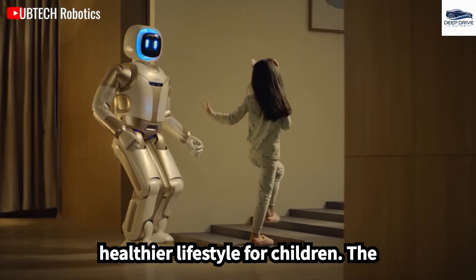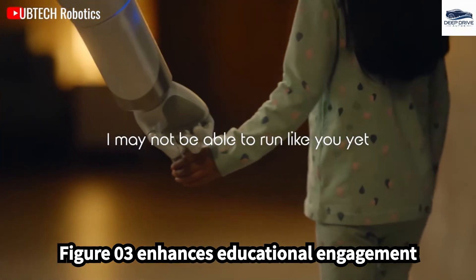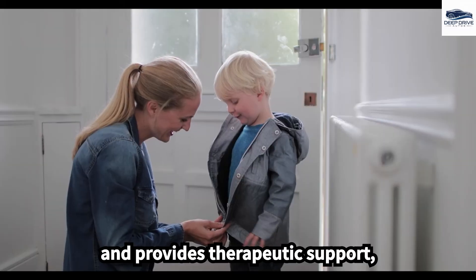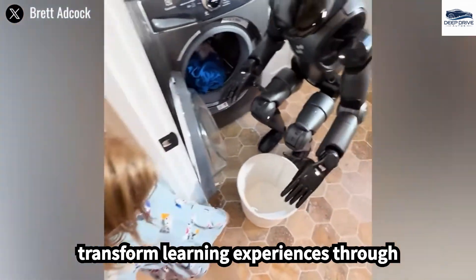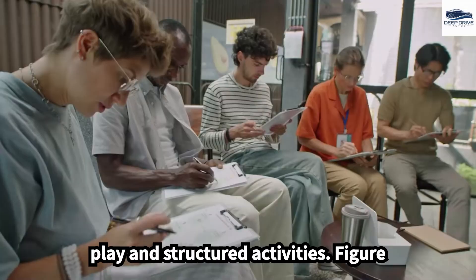For children, the FIGA-03 enhances educational engagement and provides therapeutic support, particularly for those with special needs. Its interactive capabilities can transform learning experiences through play and structured activities.